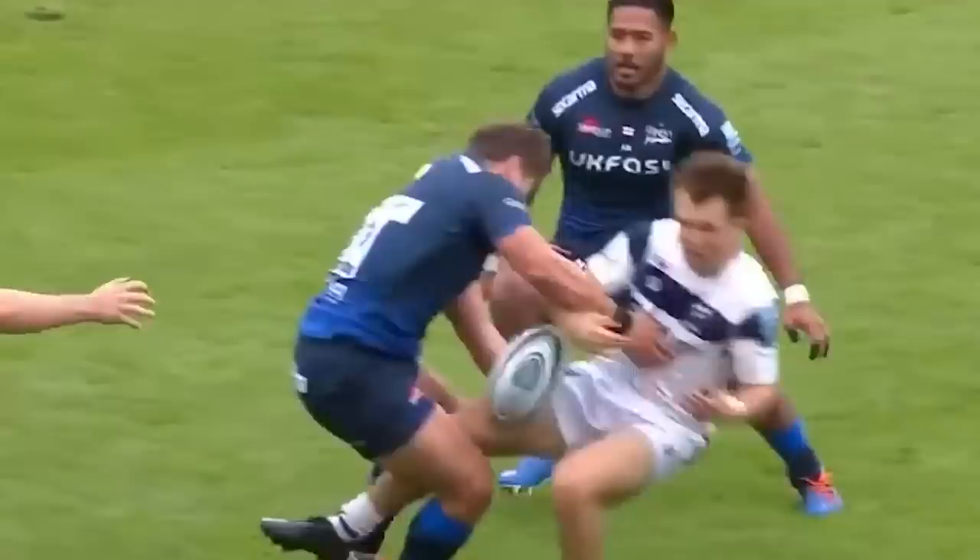McGinty with a lovely offload — Dupria, Dupria steps out. It's Jean-Luc Dupria with the try.